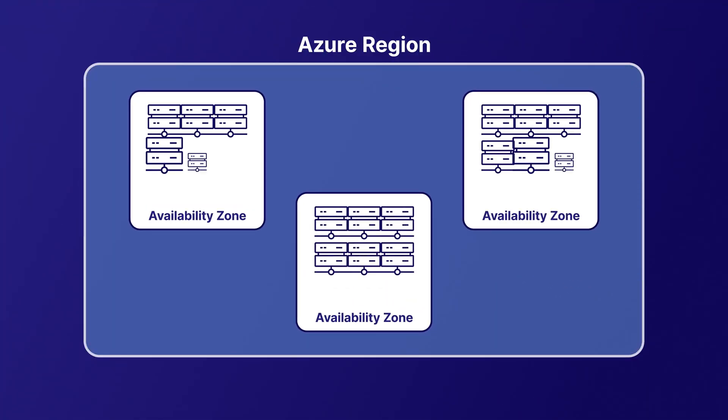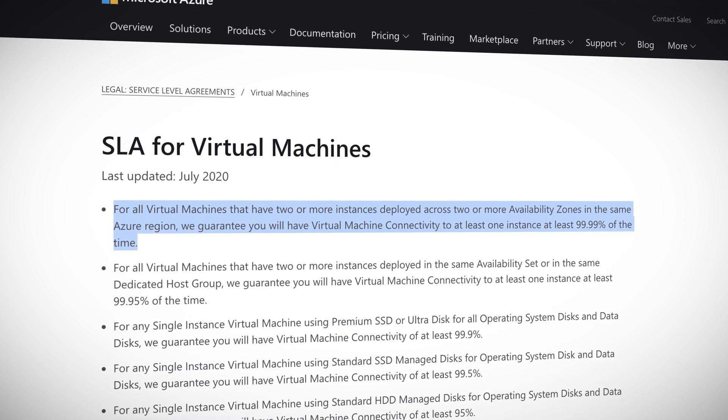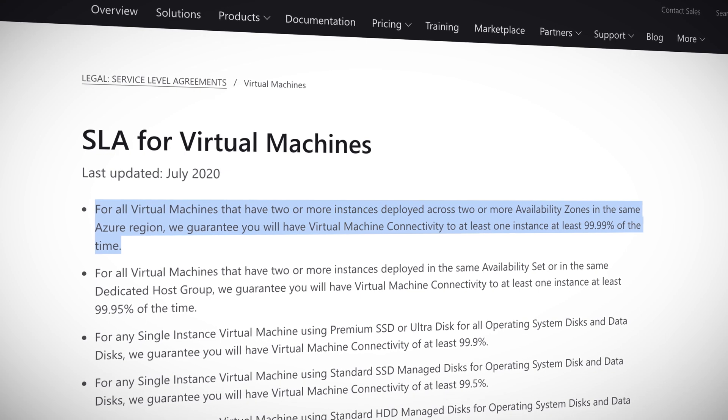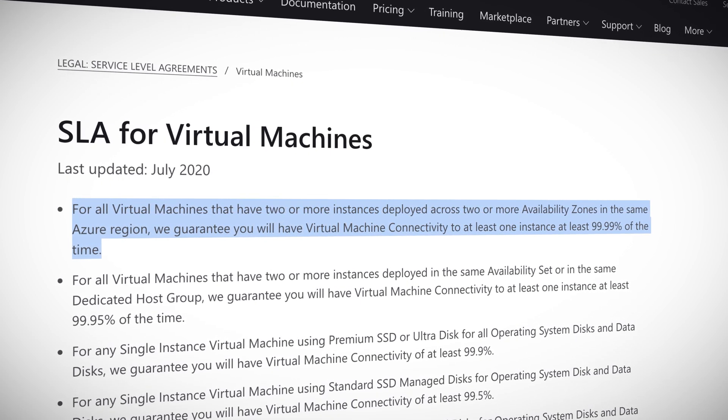An Azure availability zone is a unique physical location within a region, and each zone is made up of one or more data centers equipped with independent power, cooling, and networking. It's this physical separation that protects our data and applications from data center failures. This is also what enables Azure to provide a 99.99% connectivity SLA for virtual machines that have at least two instances deployed across two or more availability zones within the region. But not every region supports availability zones.